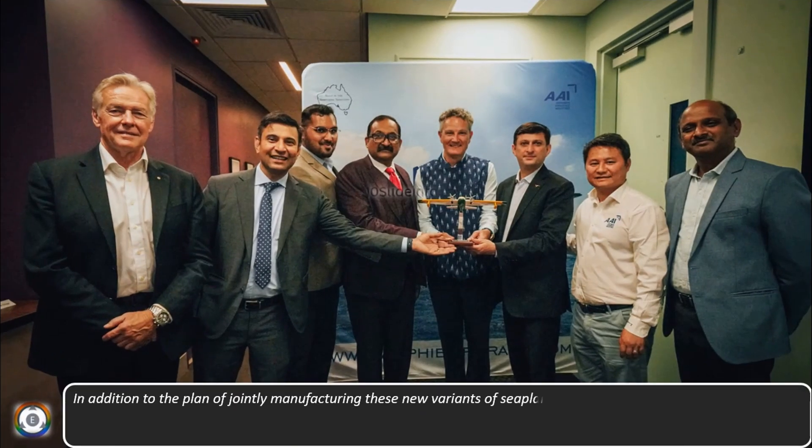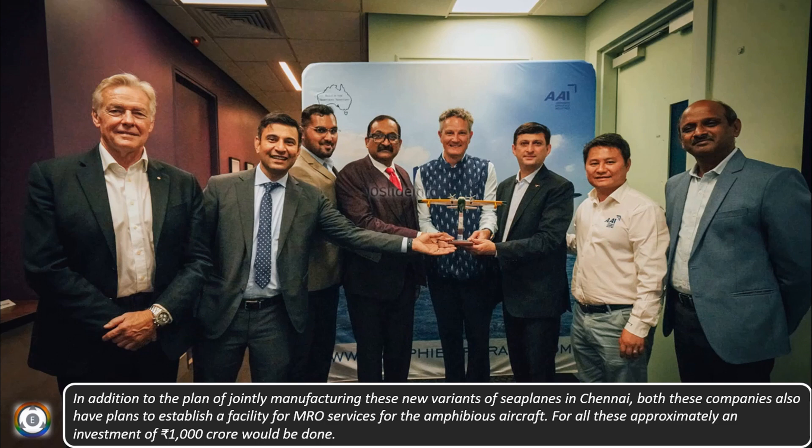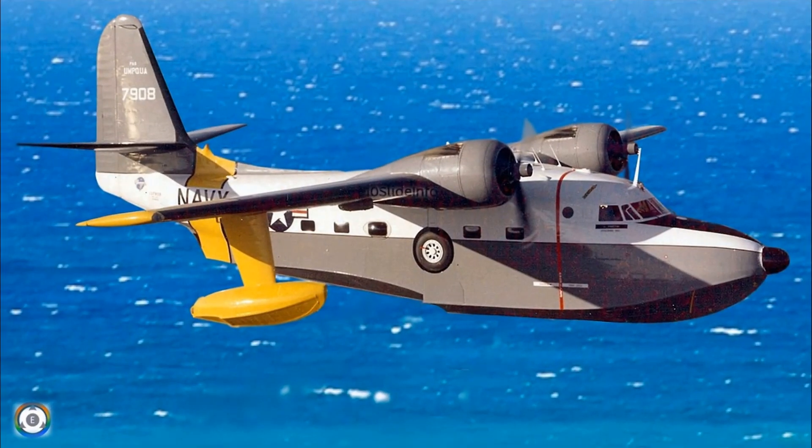In addition to jointly manufacturing these new variants of seaplanes in Chennai, both companies also have plans to establish a facility for MRO services for these amphibious aircraft. For all this, approximately an investment of 1000 crore rupees would be made. Initially the Chennai-based company would manufacture spare parts for these Australian seaplanes and slowly assemble the entire plane in India, and this might be a reality in the next 5 years.